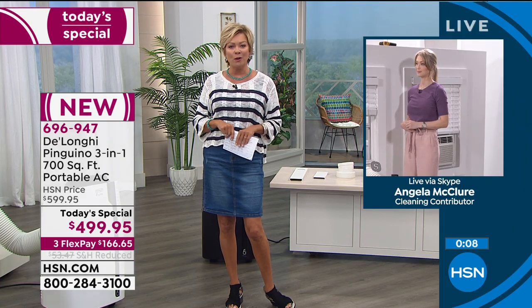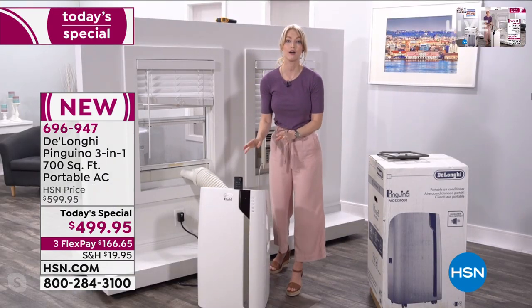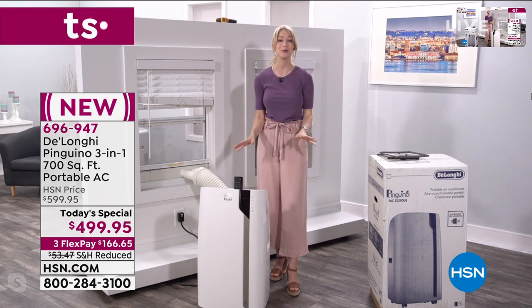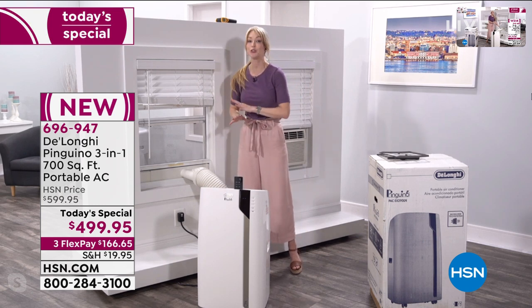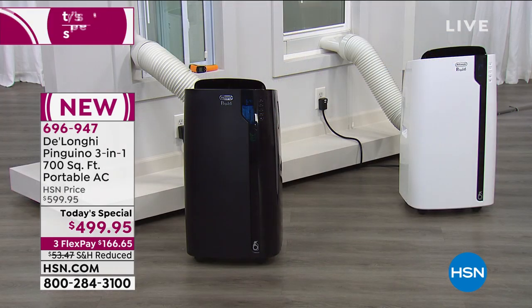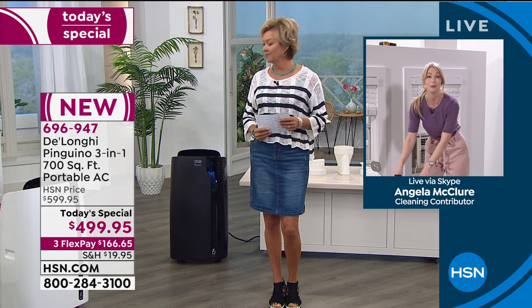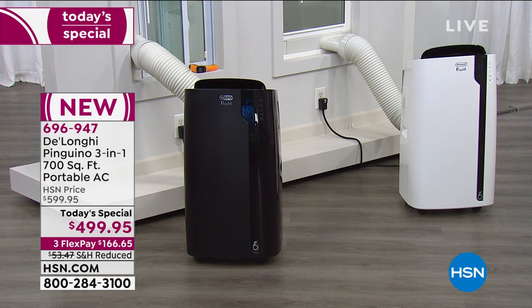Item 696-947. Angela, with a minute or so remaining, final words? DeLonghi has really thought of every single detail. In the last 10 years, selling over 114,000 of these, I've never talked to anyone who doesn't love theirs. It's so powerful — the most powerful portable air conditioner. Easy to install, no tools required. From delivery to your front door to installation, you can do it on your own. It's going to cool up to 700 square feet, great for open floor plans. Save money with the timer and zone cooling. Black is outselling white at this point, so if you have a preference, now's the time.